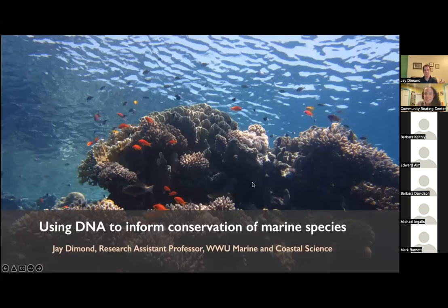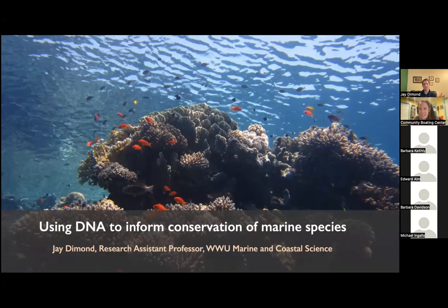Hello everyone, welcome to our first science lecture. My name is Sarah Welsh. I am the Assistant Director here at the Community Boating Center. Thank you all so much for joining us. We are so excited to have Dr. James Simon here today to talk to us about using DNA to inform conservation of marine species.